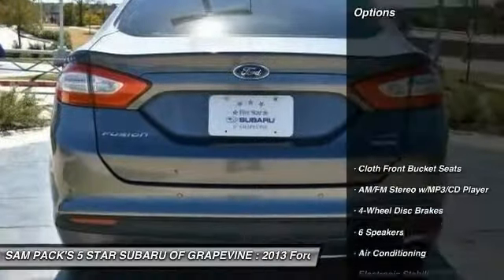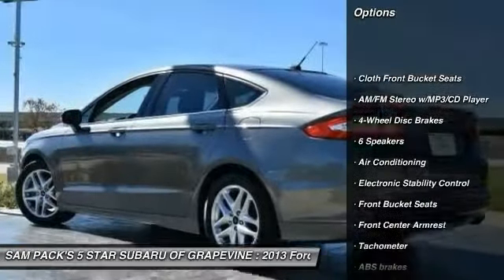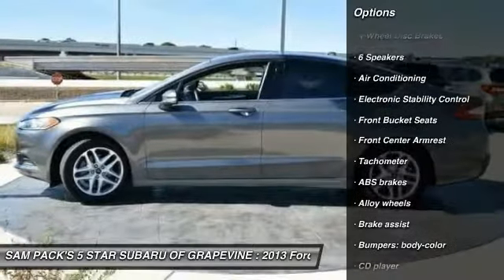Here are some of this vehicle's great options: traction control, dual air bags, air conditioning, alloy wheels, and power steering.